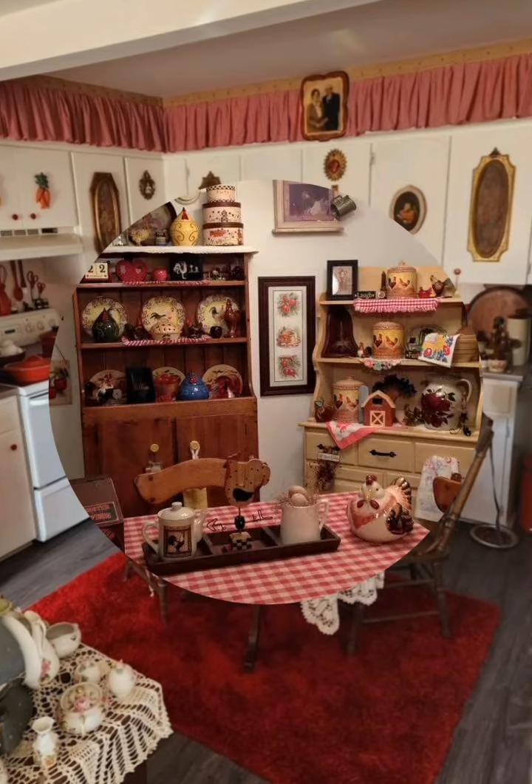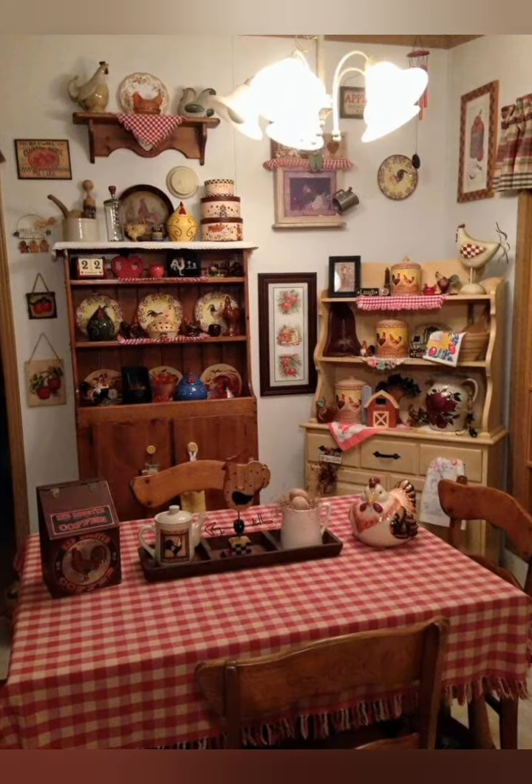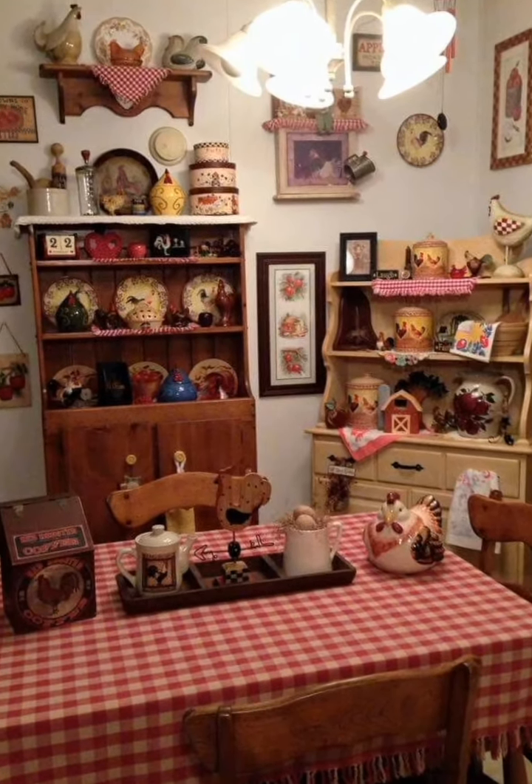Floating shelves: use floating shelves to maximize vertical space and showcase decorative items or essential kitchen tools. Thanks for watching!